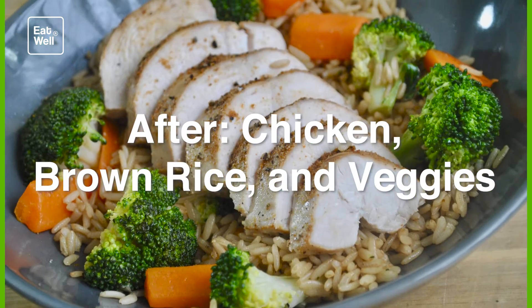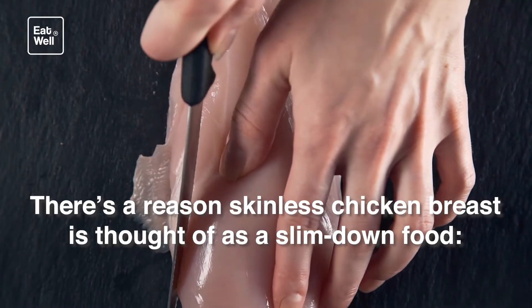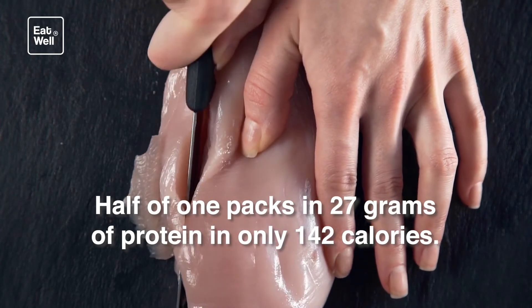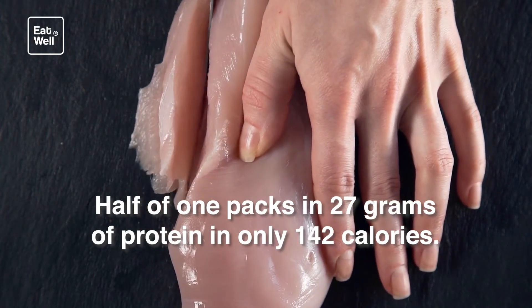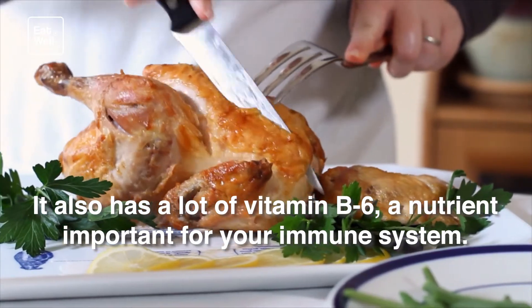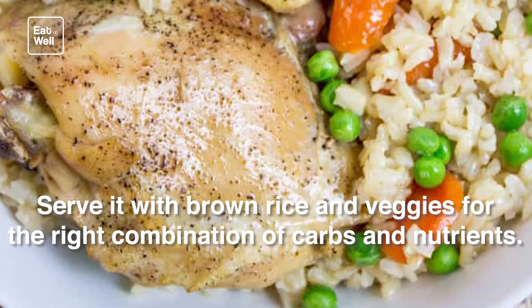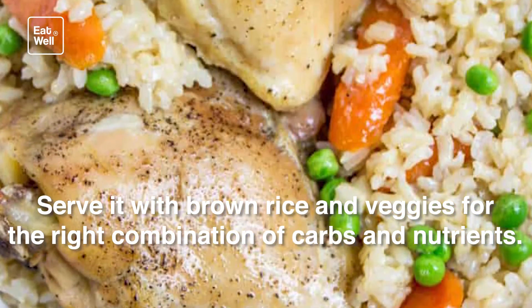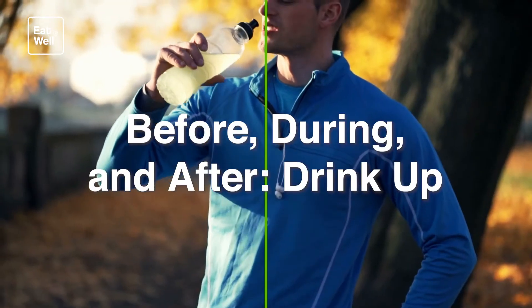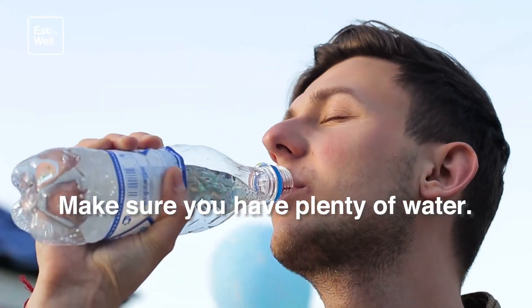After workout: chicken, brown rice, and veggies. There's a reason skinless chicken breast is thought of as a slim-down food. Half of one packs in 27 grams of protein in only 142 calories. It also has a lot of vitamin B6, a nutrient important for your immune system. Serve it with brown rice and veggies for the right combination of carbs and nutrients.